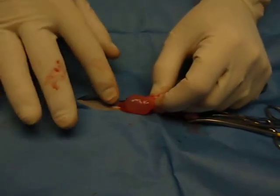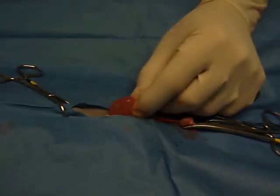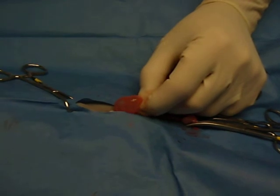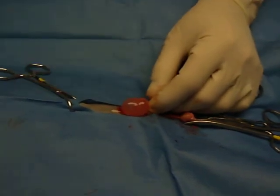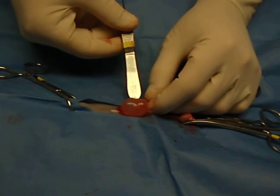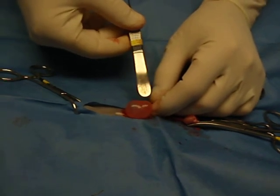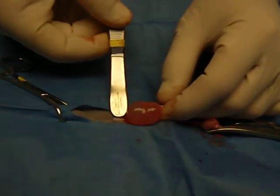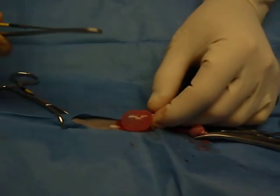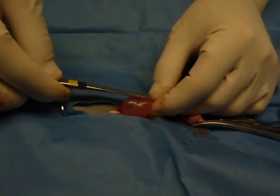Here we have one of the five and a half month old kittens for an ovarian hysterectomy, and in here we have what is actually the largest ovarian cyst that I've seen in all my years — 20 years of doing surgery. That's a tremendous cyst there.